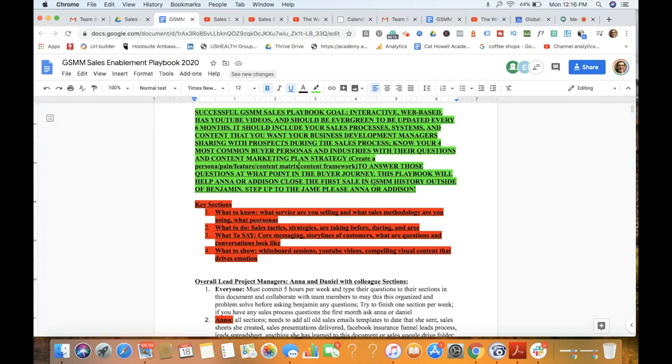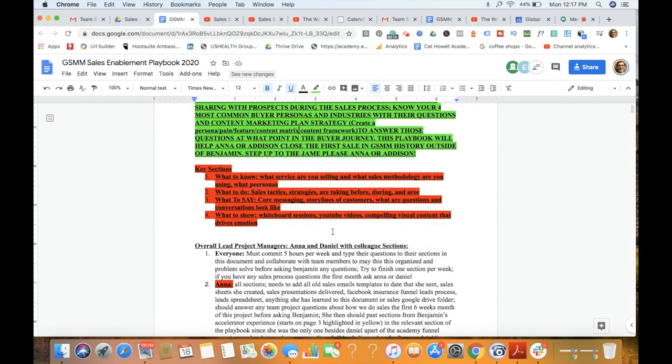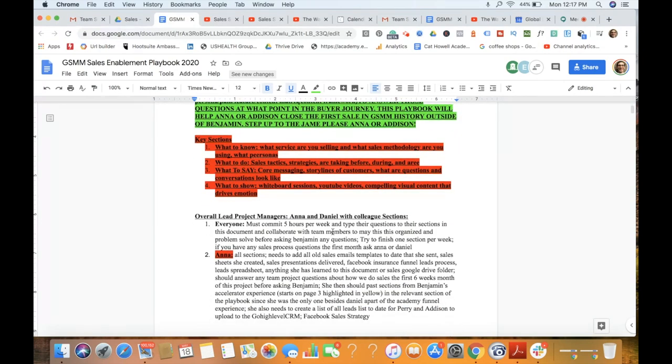For our playbook, my goal is to get Anna and Addison to make our company's first sale outside of me. The sales playbook is going to be one of those things that empowers them to make those sales. The key sections in this playbook are: what to know, what to do, what to say, and what to show.